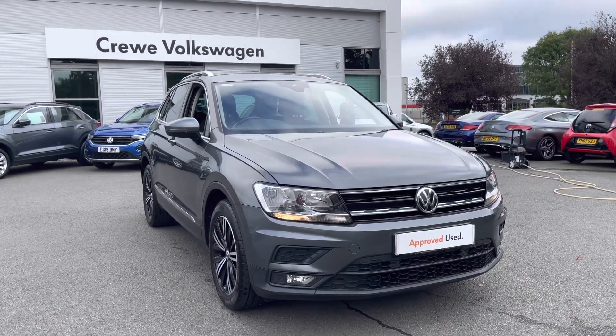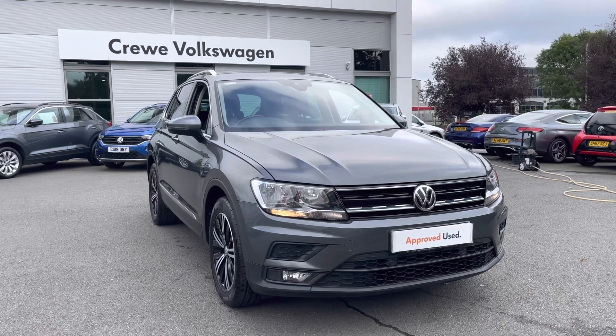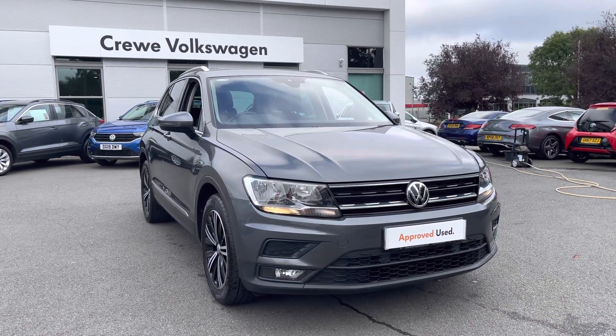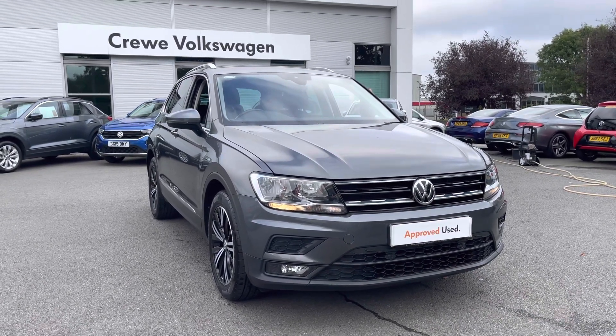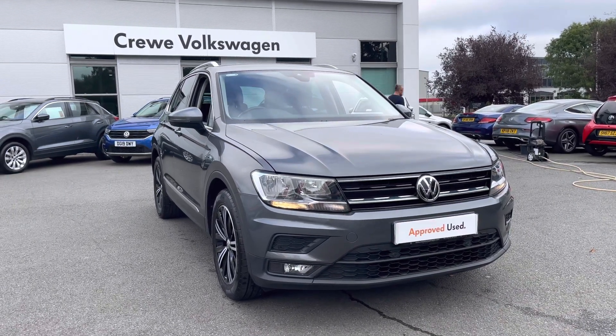Hello and welcome to Crewe Volkswagen. Today I'm going to be walking you around this lovely Volkswagen Tiguan we've currently got for sale. It's an SE Nav spec, finished in indium grey metallic paintwork. It features the 1.4 TSI petrol engine producing 150 horsepower. It's a 2018 registered car and it's covered just over 26,000 miles with a 6-speed manual gearbox.